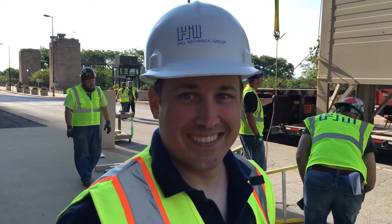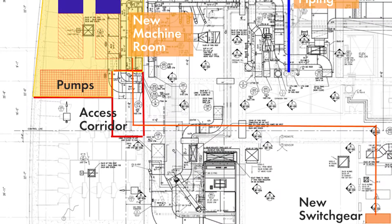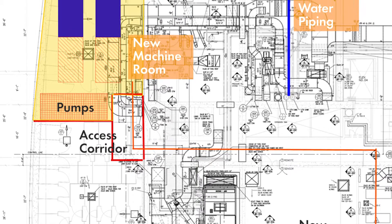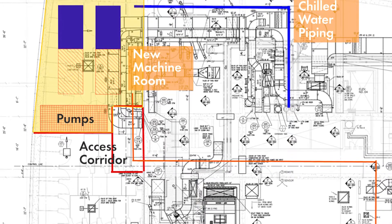While it was a design-build project, we didn't have to do all of the engineering or develop the solution. It came to us and we were just responsible for finishing out the engineering and coming up with the pricing.